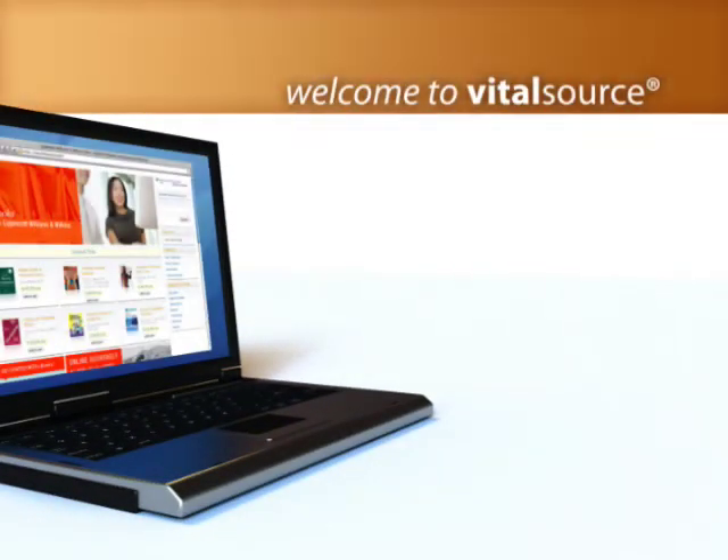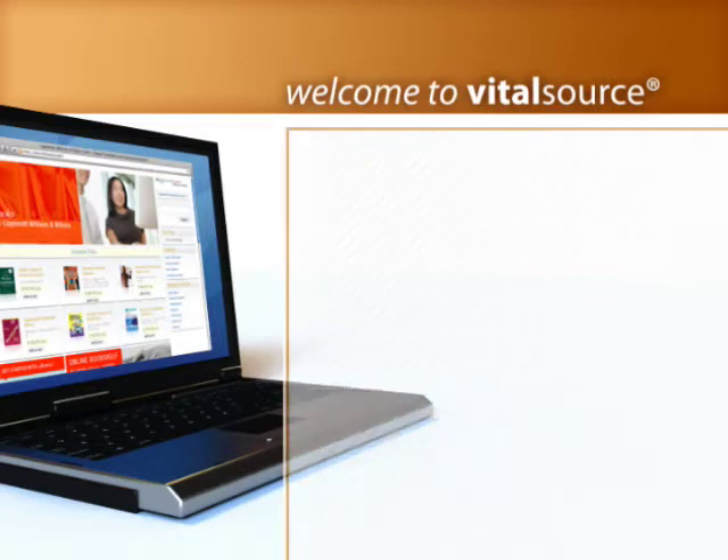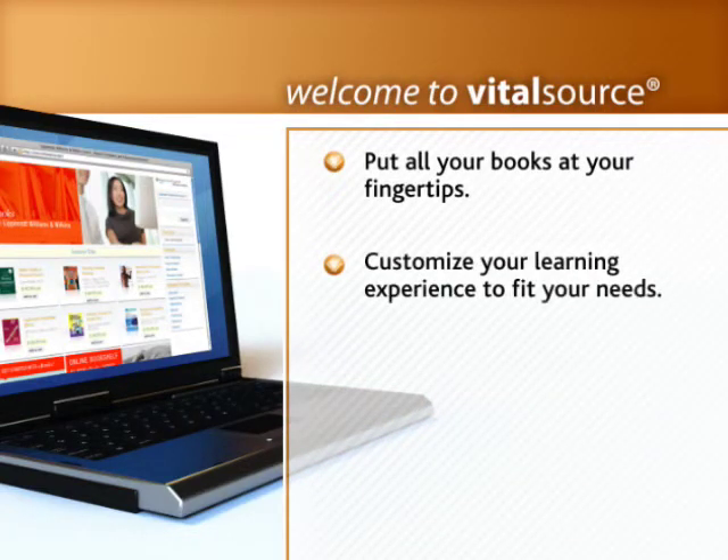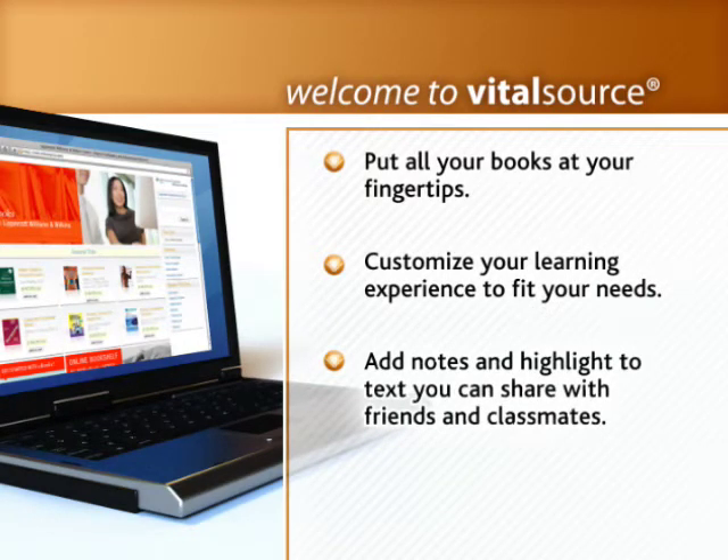Welcome to VitalSource. It's learning for the 21st century. Put all your books at your fingertips. Customize your learning experience to fit your needs. Add notes and highlights to text that you can share with friends and classmates.